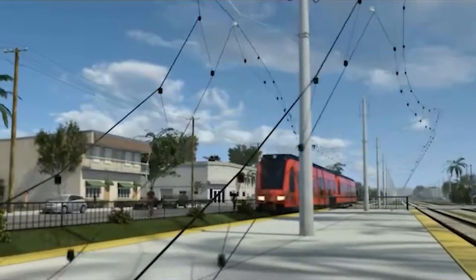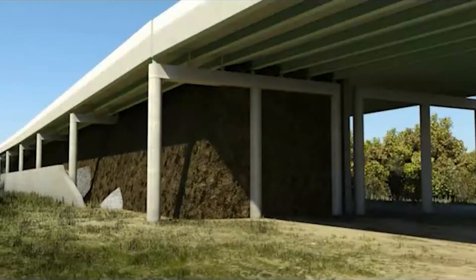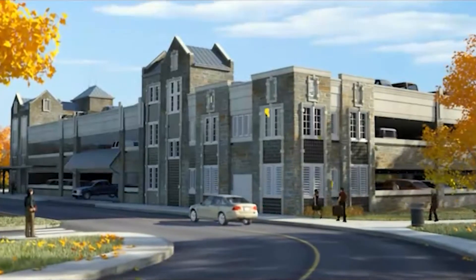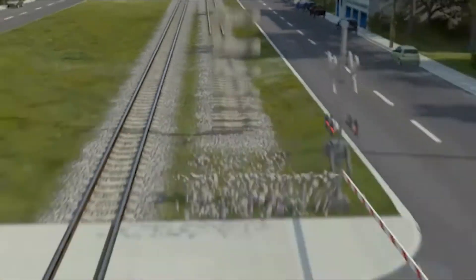Our firm has been a leader in global infrastructure solutions for 100-plus years. From planning, design, technology, and construction management, we provide diverse services to organizations in many industries. Our team is continually looking at ways to apply the latest technology and bridge the gap between design and construction to deliver more value to clients.